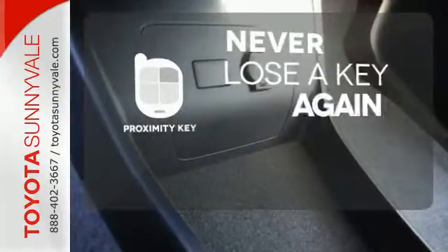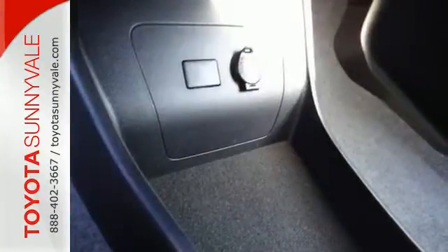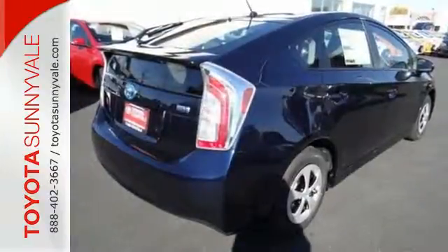Get in and get going with Proximity Key. Embrace a greener way to drive. Take this Prius for a test drive.